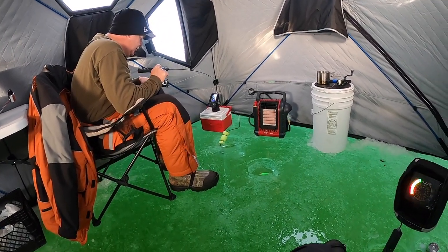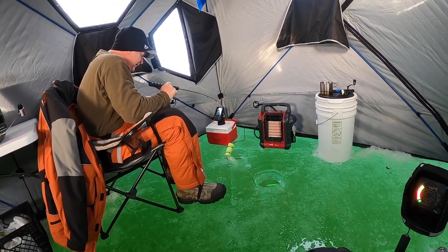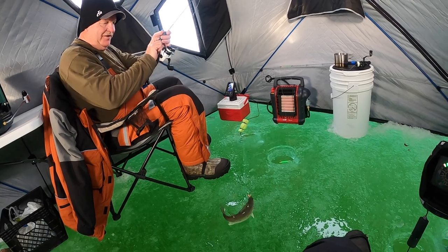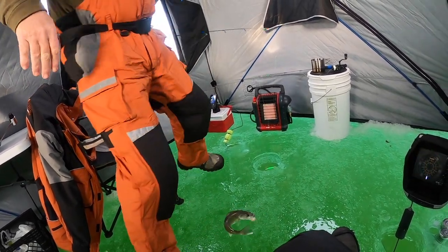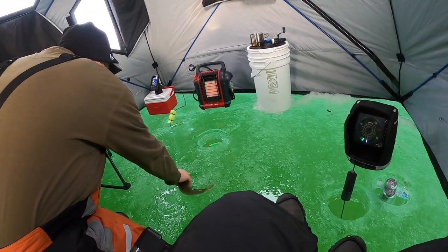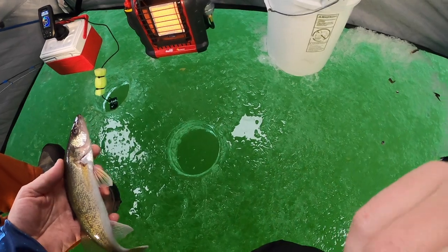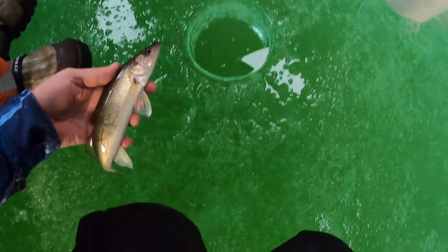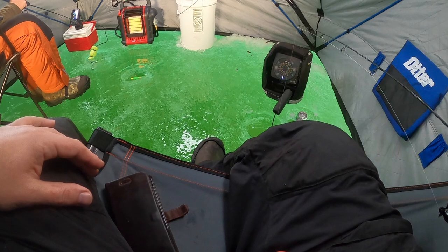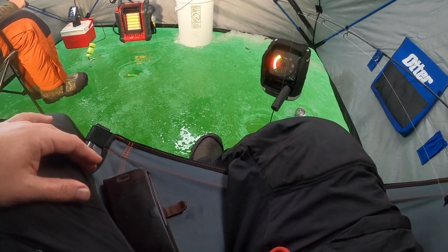Looks like a walleye — yeah, walleye! Nice little walleye, he thumped it. I'll draw him in with this big spoon and you catch him. Get that epic release shot! He's there, I just don't know if he's going to eat the minnow or come over and look at this spoon or not. I think he's going to eat the minnow — yep.